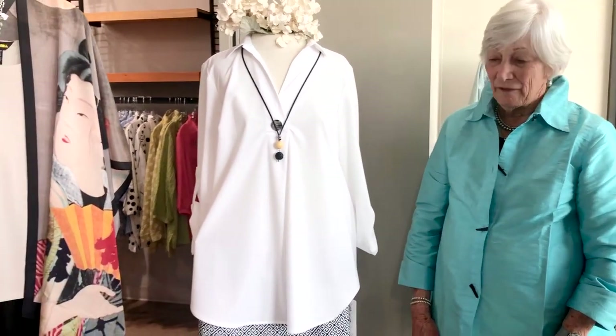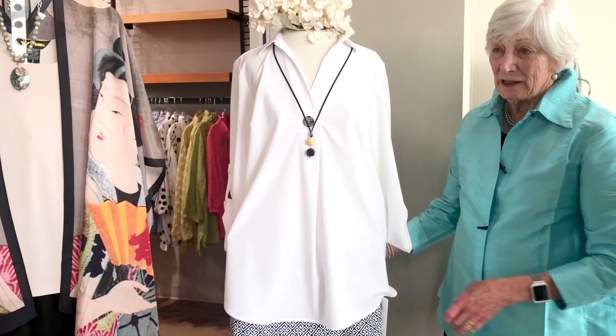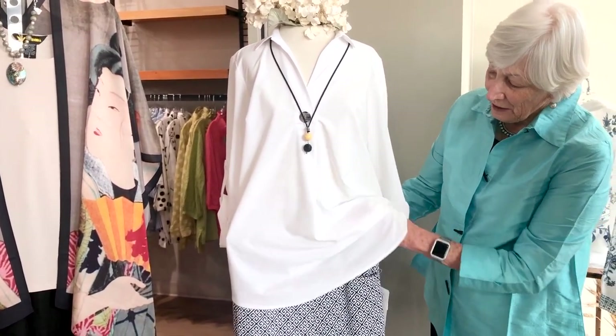Some more new arrivals. This is from Joseph Ribkoff — a wonderful basic white shirt. All his things are machine washable carefully, and you hang to dry.